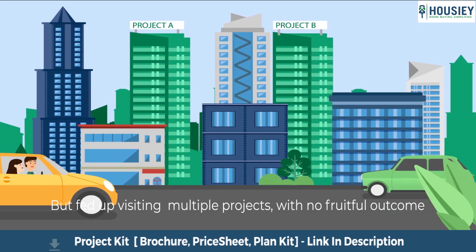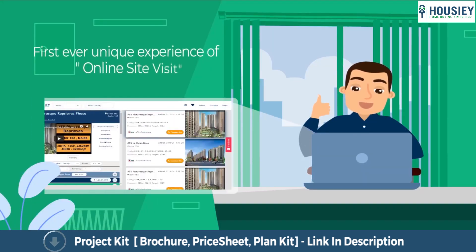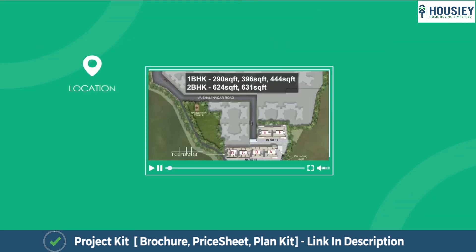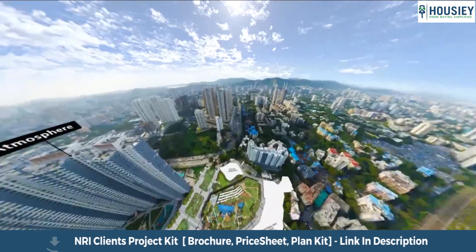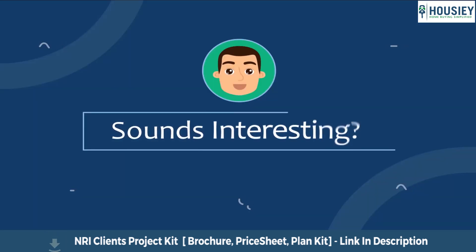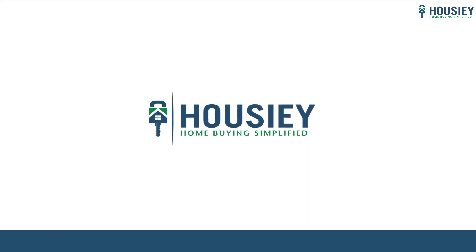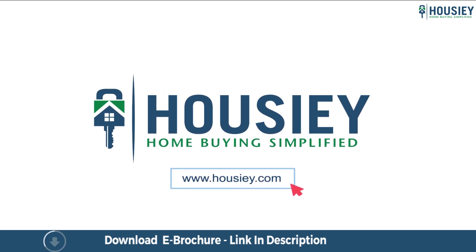Looking to buy a home? But why do a physical site visit? Howzee brings to you the unique concept of online site visit with project unboxing videos, actual site tours, 360 building views, and complete cost sheet with payment breakup. So save the time and simplify your home buying process — visit Howzee.com now.